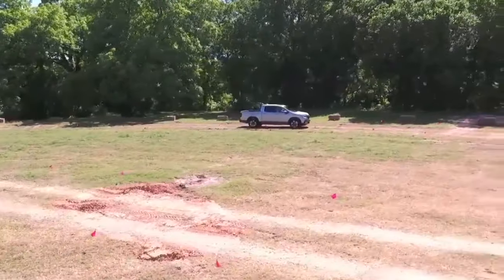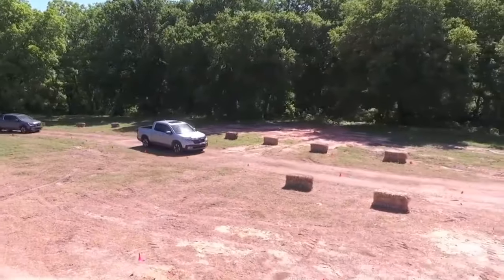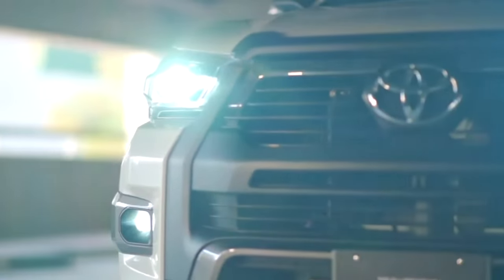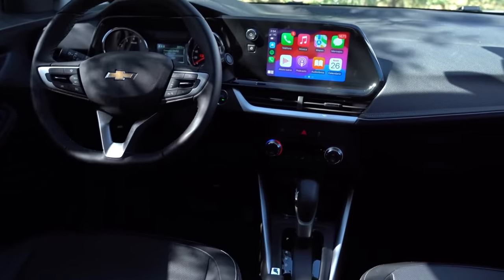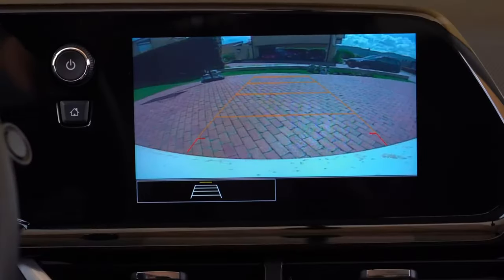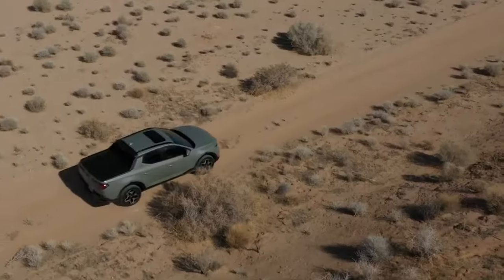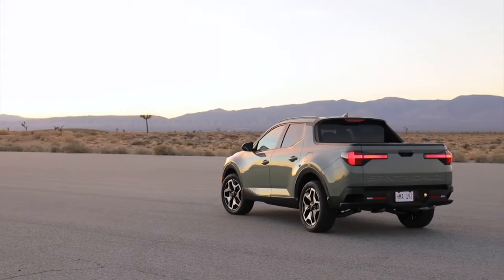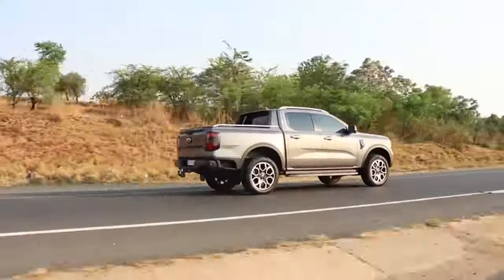Mid-size pickup trucks strike an attractive balance between the brawn required for towing and the agility needed for urban driving. Their popularity stems from a blend of practicality and comfort, making them a common sight on both highways and city streets. With the array of options available, consumers often find themselves evaluating which models stand out in terms of performance and value. This video will guide you through the latest offerings, highlighting the best mid-size pickup trucks to consider for purchase.